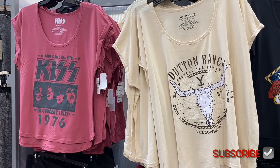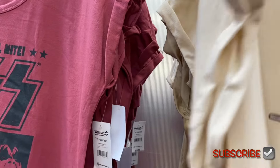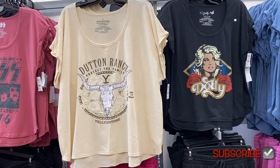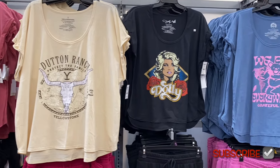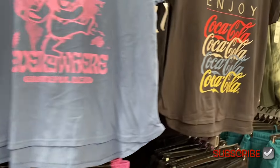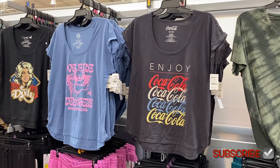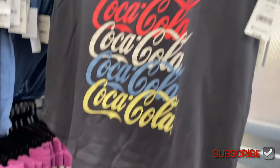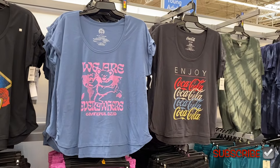This one is 'Rock and Roll All Night' by Kiss — a concert live tee with cuff sleeves. They also have Dutton Ranch Yellowstone, Dolly Parton, Grateful Dead, and now a Coca-Cola one — that one's cool, it says 'Enjoy Coca-Cola' and has all different colors. They're $10.98, which is really reasonable. Walmart is definitely on-trend and reasonably priced. Let's go see what else there is.